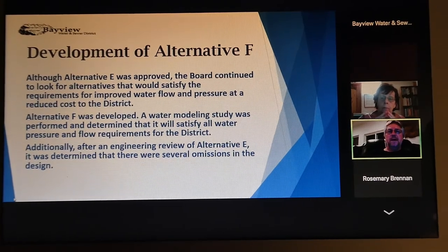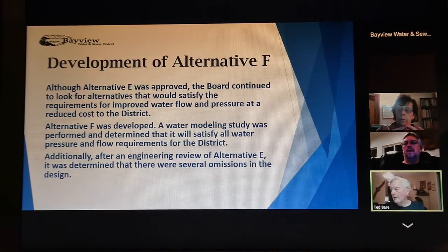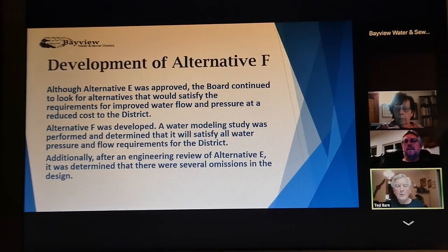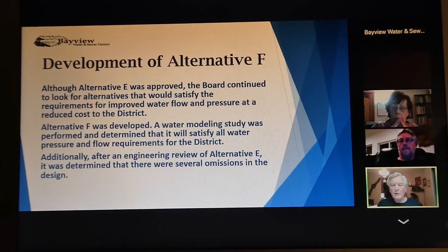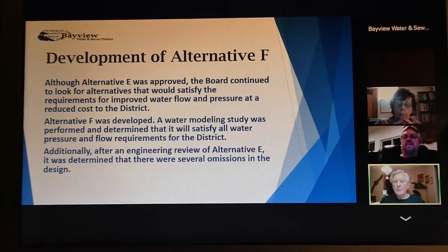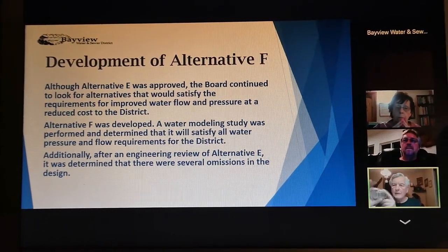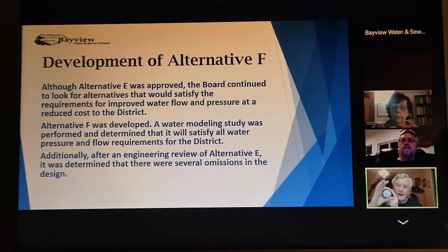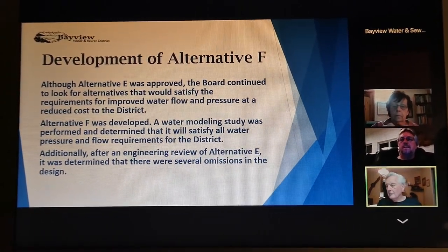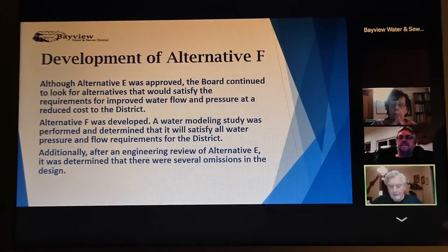Did you want to talk a little bit about how we developed Alternative F? Well, sure. The first thing I looked at was why wasn't Dromar working. It came down to the fact that the entire Dromar district was being served by a two-inch pipe — no bigger than that — and there's no way we would ever get adequate service out of it.